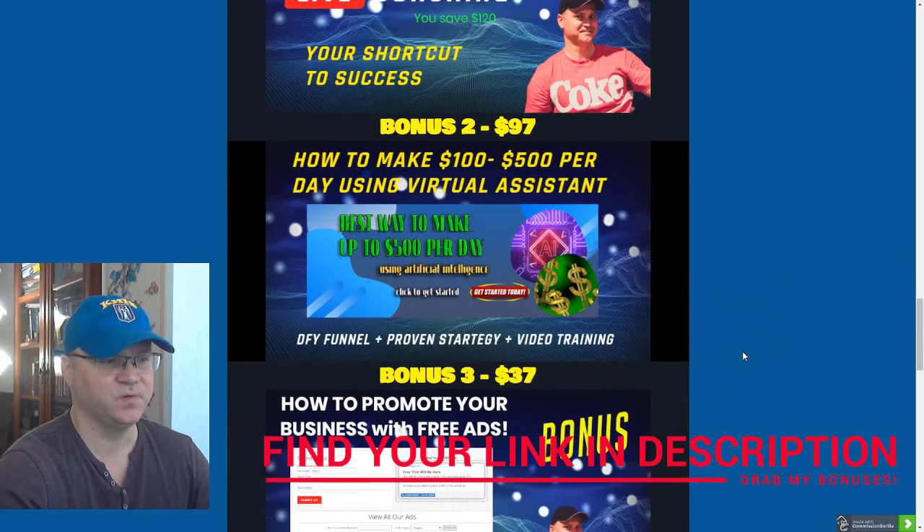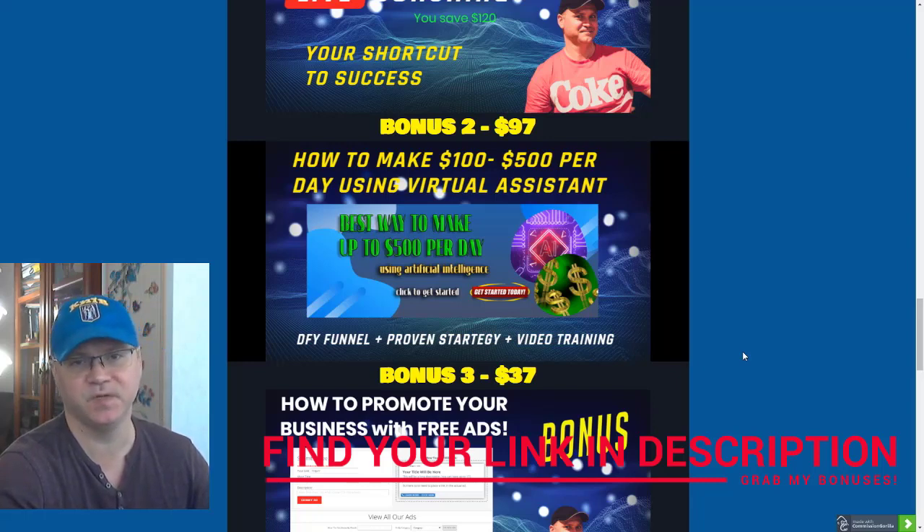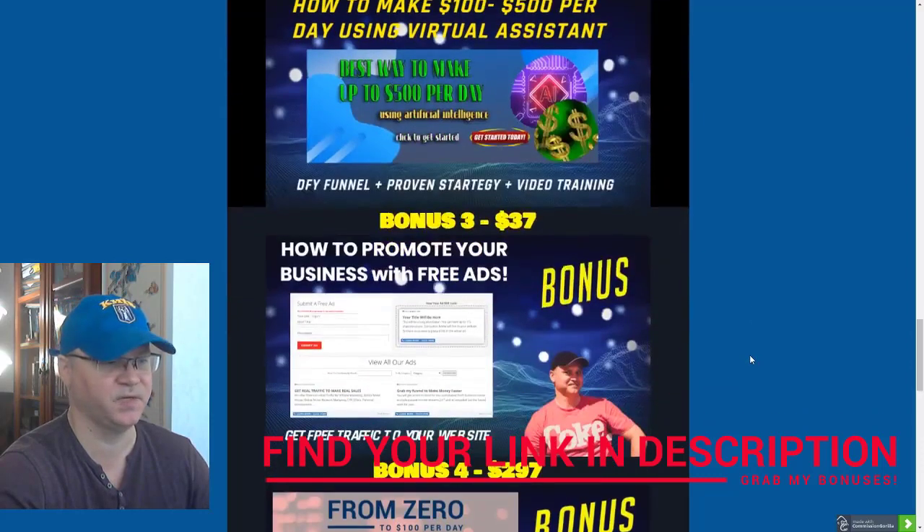Bonus number two: I will show you how to get your own virtual assistant — an automated virtual assistant to do the telling and selling for you. You will love this strategy. This is actually the main strategy I use right now to generate free leads for my business and also make sales on autopilot.